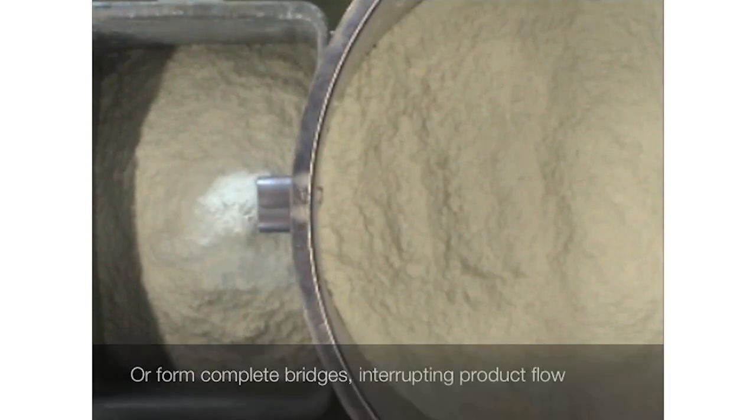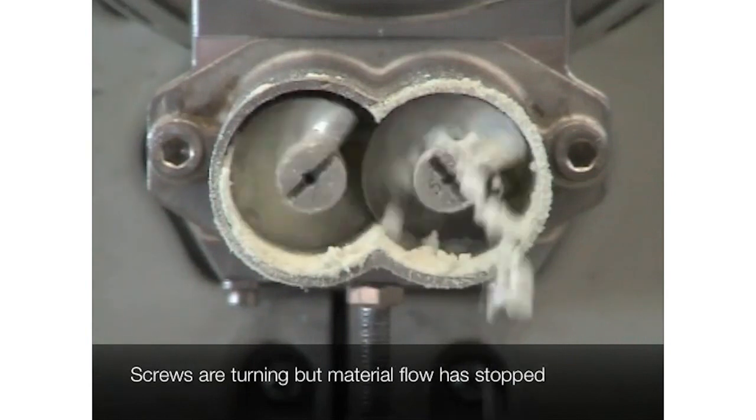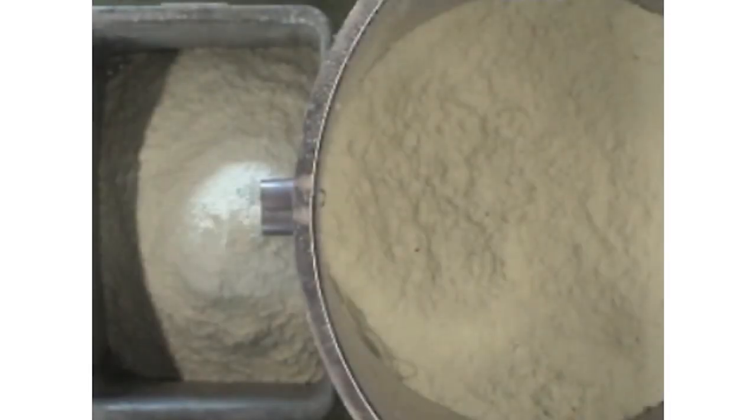In addition to innovative feeder options, such as the Active Flow, which specifically addresses and enhances continuous flow in a loss-in-weight feeder, we also have a variety of system component options which are designed to address poor flowing products.